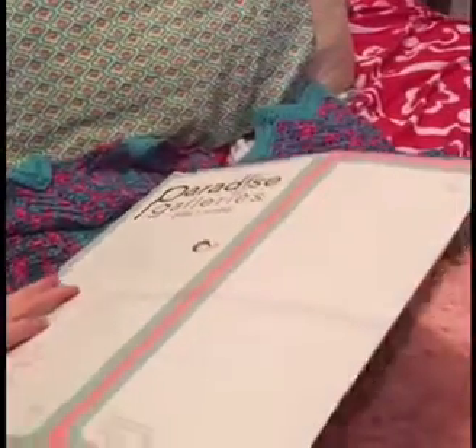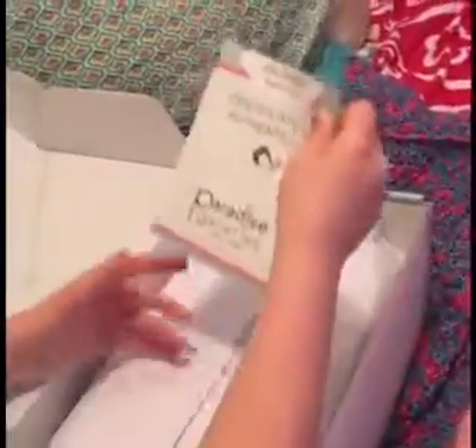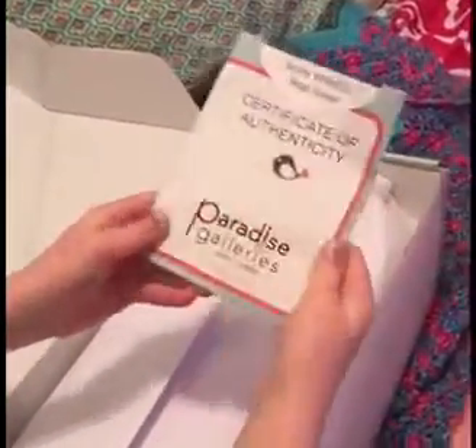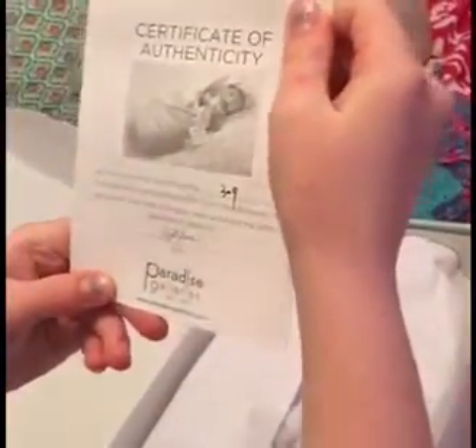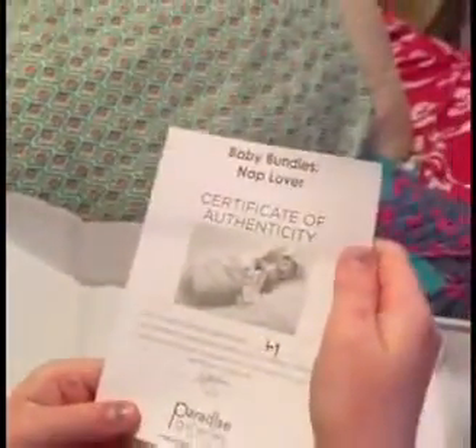It just flips open. This is what it has on top. There's the certificate. This is our baby — she is number 39 and 309. Sorry, it looks like a dash to me.